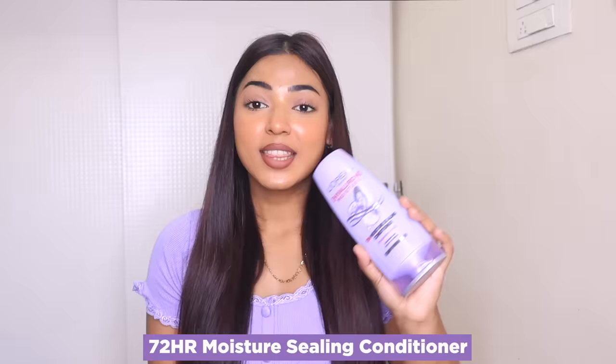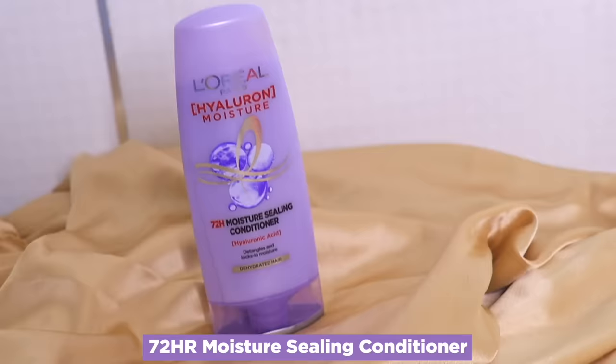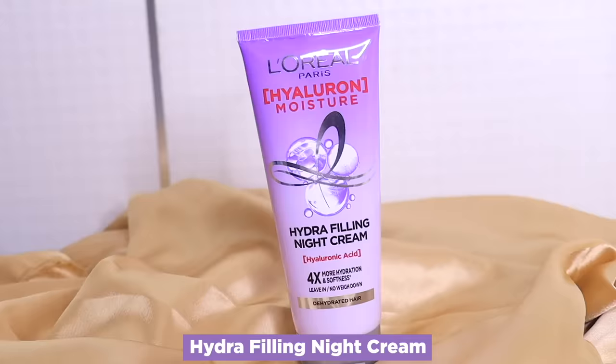Let me show you what this L'Oreal Paris Hyaluron Moisture Range consists of. This is the 72-hour moisture filling shampoo. Next we have the 72-hour moisture sealing conditioner, and lastly the cult favorite Hydra Filling Night Cream. The range consists of the super ingredient hyaluronic acid, which coats the hair fiber, sealing cuticles to quickly improve hair health and works well for all hair types. This super ingredient helps to plump up dry, dehydrated hair, adds life to parched strands, and always adds that unbeatable shine to my hair as you guys can see.